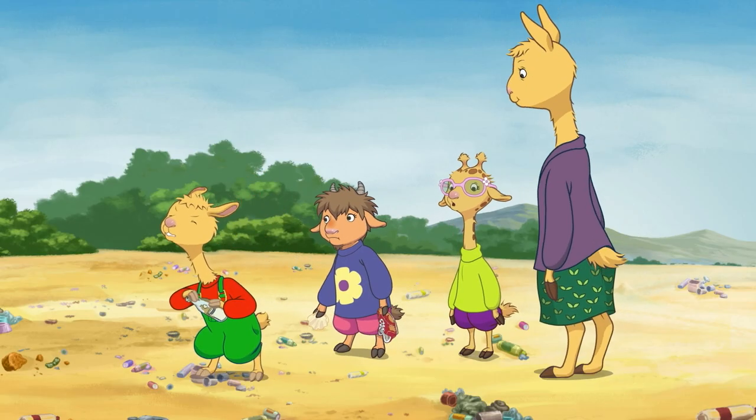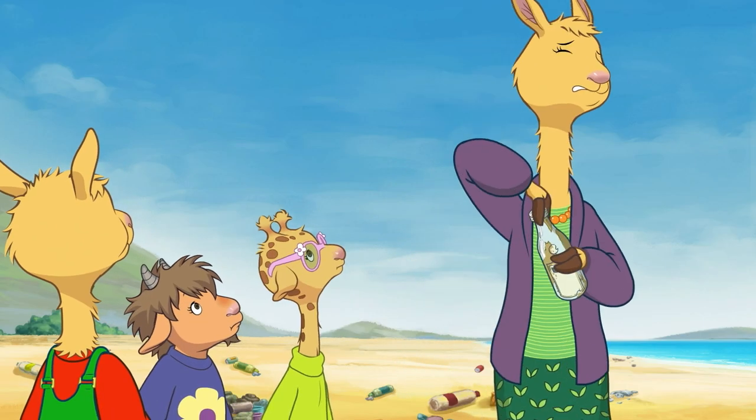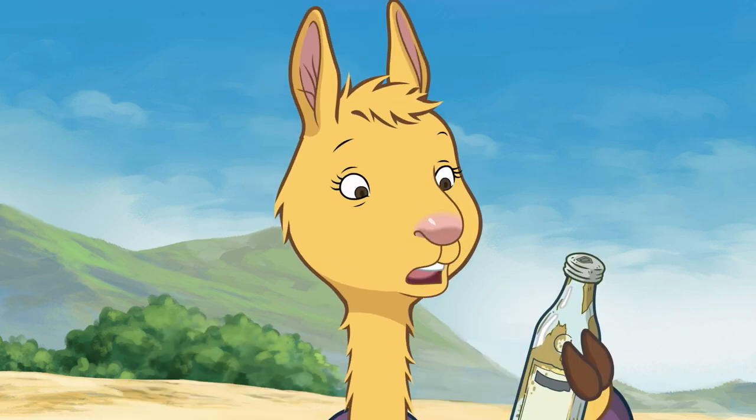I can't get the cap off! Will you try, Llama? Wow, it's really on there.